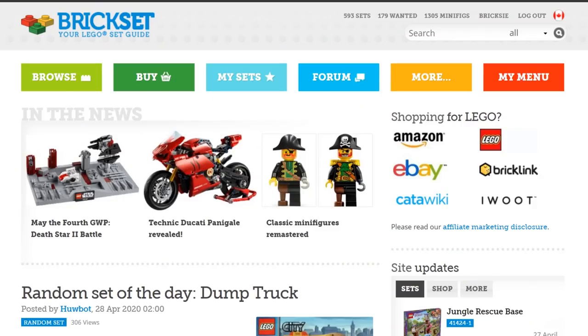I've made my way upstairs here to the computer where we're on the BrickSet website, which is your LEGO set guide. It honestly is the best website — well, this and also BrickLink for buying — but I find this is the best website for logging your collection.